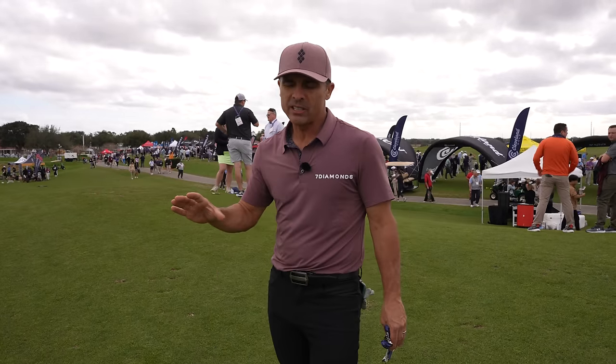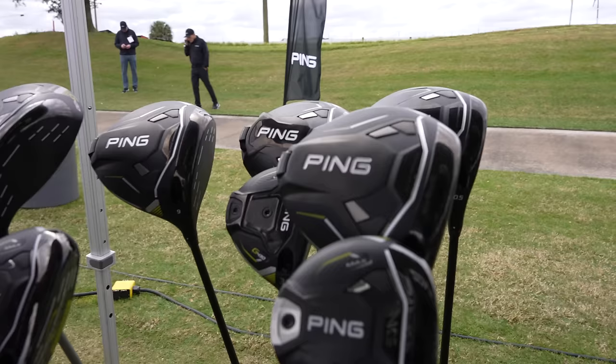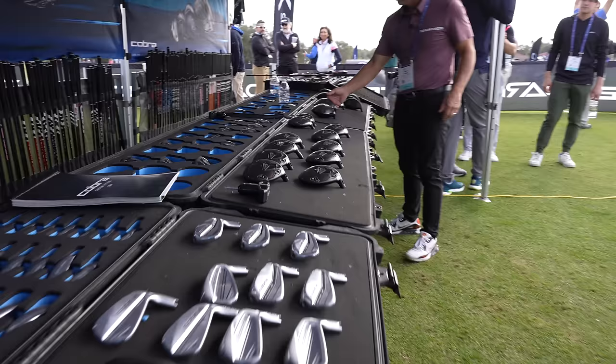We're at the 2024 PGA Show. We're going to find and test and let you know what we think is the best driver of this year. Let's go.